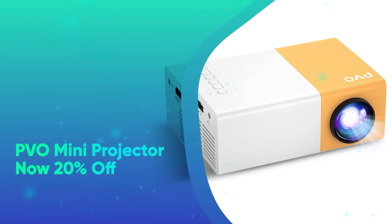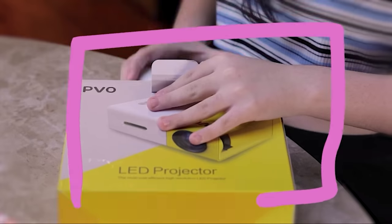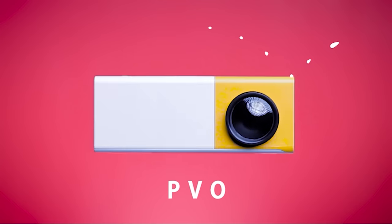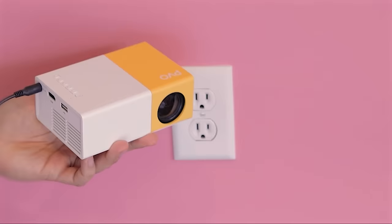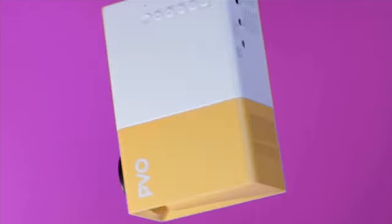PVO Mini Projector, now 20% off. Take movie night outside with this mini and portable projector that easily fits in your bag. You can project your videos onto a blank wall or surface, and so long as you're able to connect to an HDMI port, you can stream from your computer, laptop, or tablet. It's an easy way to bring entertainment along with you wherever you go.